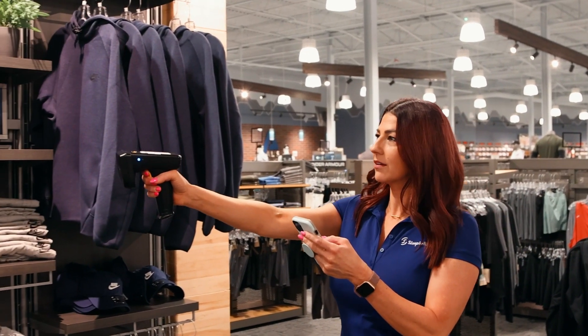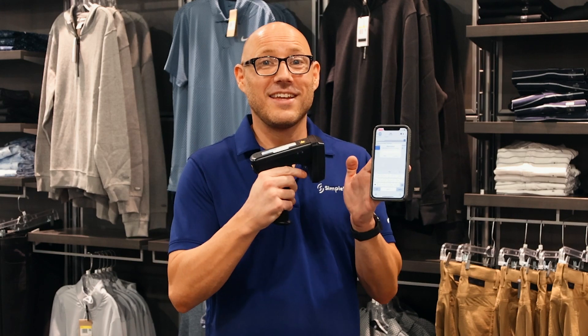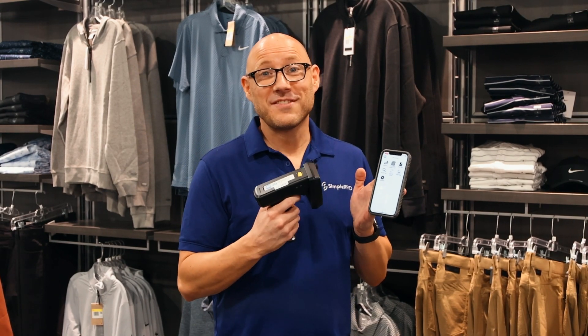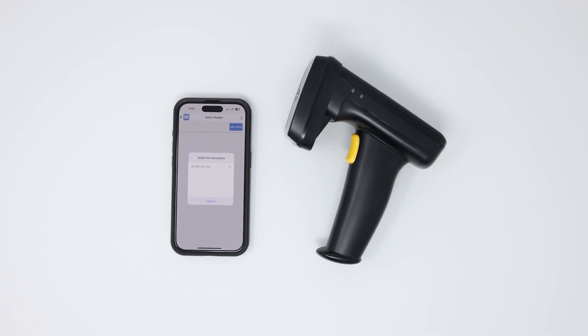You only need one piece of hardware and SimpleRFID. Simply open the app and pair the reader with your Android or iOS device to scan up to 1,000 items per minute.